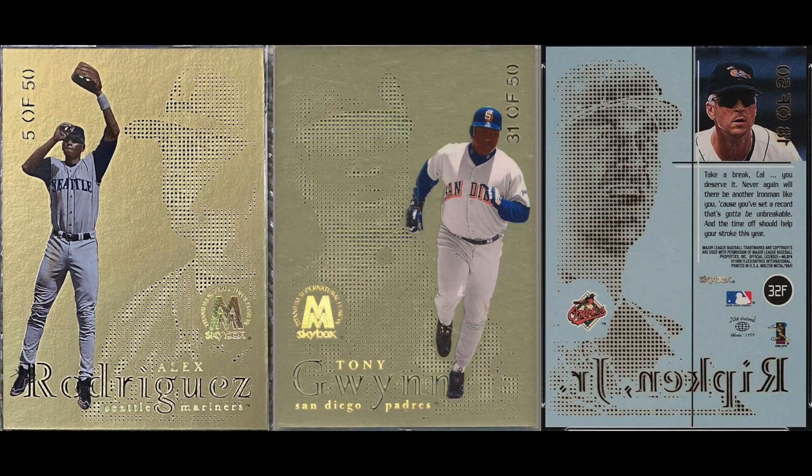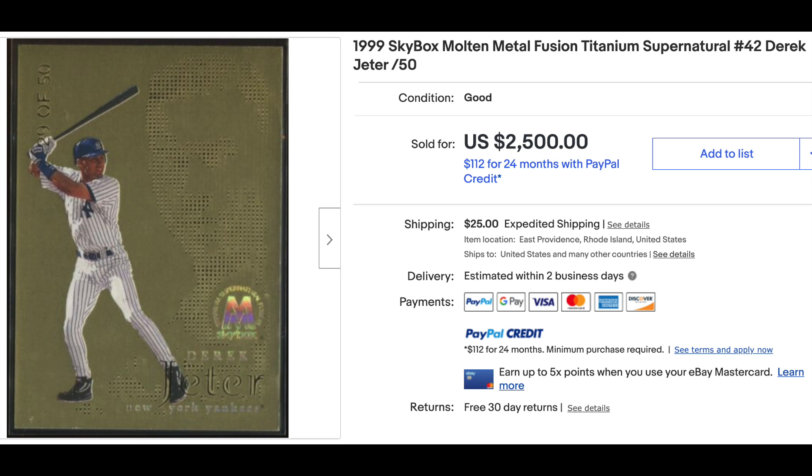And finally, 1999 — the millennium's final year starts to see an uptick in jersey and autograph cards, although the true jersey and autograph booms won't come until a few years later. Number five: 1999 Skybox Molten Metal Fusion Titanium. Another innovative idea — the fusions were an insert set and the titanium is a parallel of the insert set numbered out of 50. What's cool about these is it uses tiny die-cut holes to create a profile image of the player. The cards are a little sturdier than common card stock so they can handle the holes. Jeter is on top of this set — an ungraded copy sold recently for $2,500.